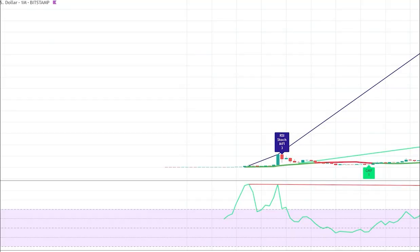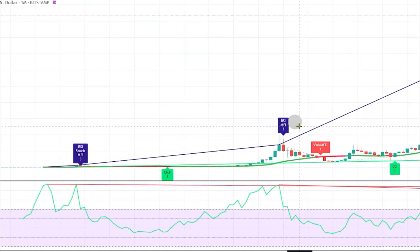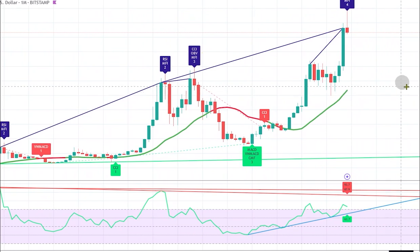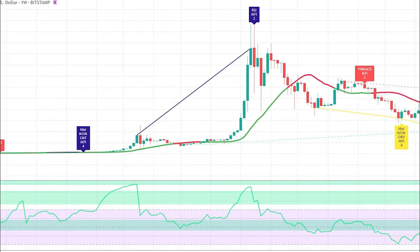Let's see how this looks in the graphs, starting with the negative differences on a monthly basis. Here we have the December 2013 signal, then 2018 gave a signal in January. Here is the top of April 2021 and of November 2021. And here we have the current top with four negative differences. On a weekly basis, there are quite some more negative difference signals.